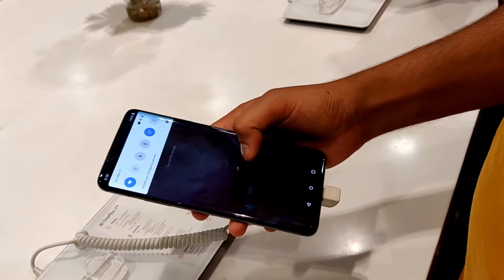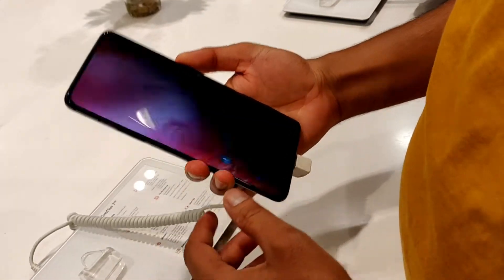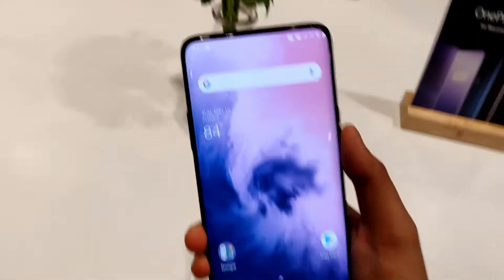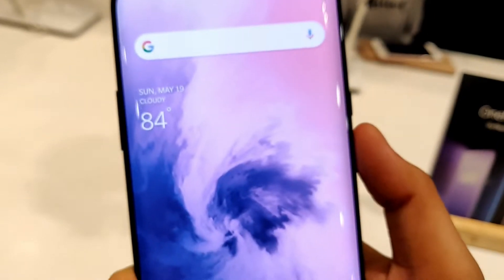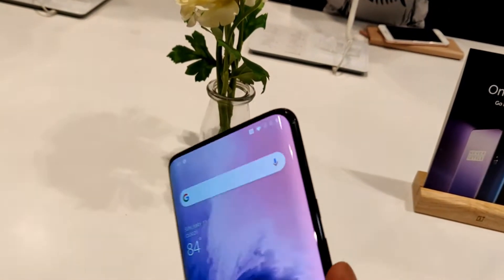As you all know, OnePlus 7 Pro comes at a starting price of Rs 49,000. Do you think it is as good as OnePlus phones used to be in terms of value for money? And do you need those extra features which you get in OnePlus 7 Pro compared to OnePlus 7, which comes at just Rs 33,000? So should you buy OnePlus 7 Pro over OnePlus 7? Let's find out in this video.